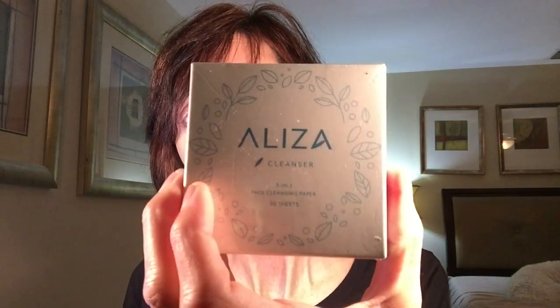The next item is this facial cleansing paper — I think it's called Eliza cleanser. This is the first item that was sent to me rather than purchased. It says it's a three-in-one facial cleansing paper with 50 sheets, suitable for normal, oily, combination, dry, or sensitive skin. It's a revolutionary three-in-one cleanser and makeup remover that gently purifies and hydrates the skin, leaving it gorgeously soft and clean. It's free from artificial fragrances, colors, gluten, and ethanol alcohol.